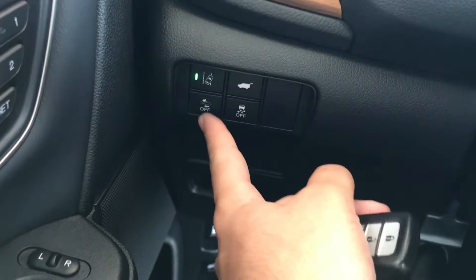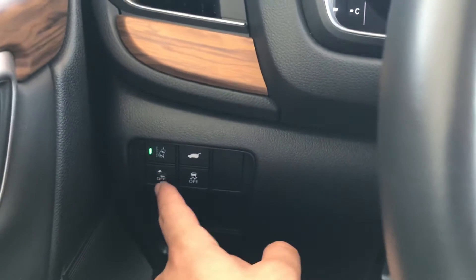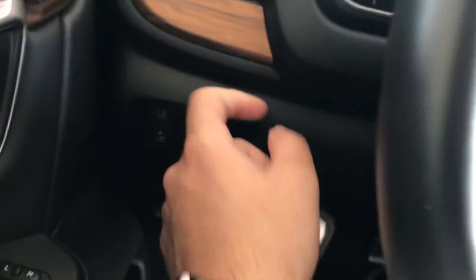You're also going to get your Honda Sensing feature. You have collision mitigation — so if it detects you're about to get into an accident with the vehicle in front of you, it tells you to apply the brakes, and if you don't, it'll apply them for you to try to prevent or mitigate the accident from happening. You also have road departure mitigation, so if you go too far left or too far right out of your lane, it shakes your wheel to let you know to get back in the center.